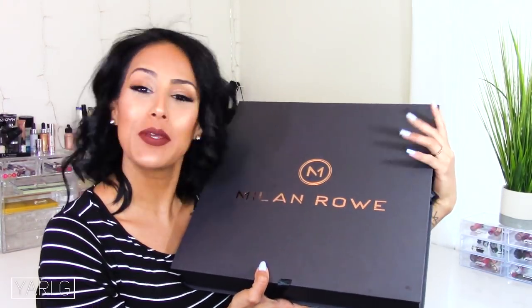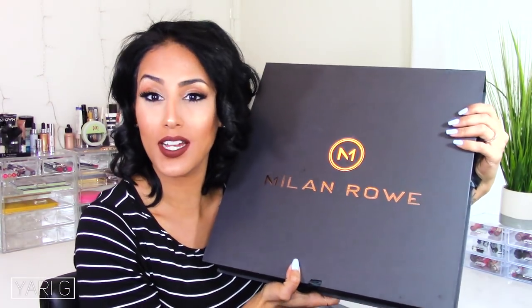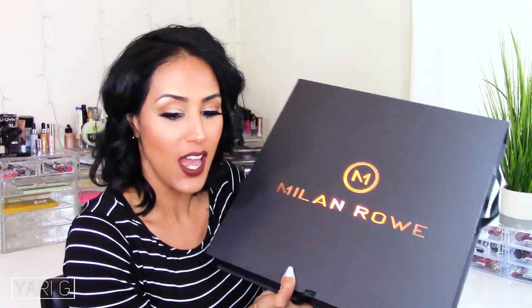Hi guys, welcome back to my channel. Today I'm really excited because I get to talk to you guys about a PR package I received in the mail. Look how tiny my head is compared to this. I received this in the mail and I was freaking out for a quick second because I heard ticking inside of here — I was just like, why is this box ticking? I did kind of give you guys a sneak peek on Instagram.